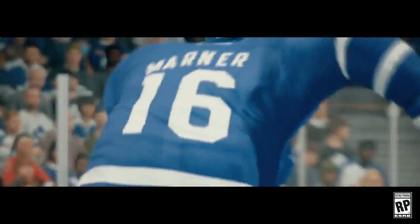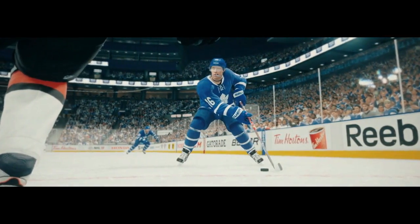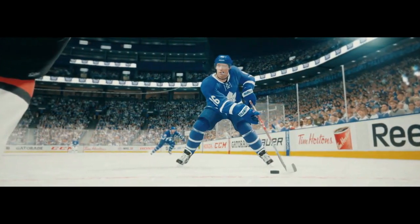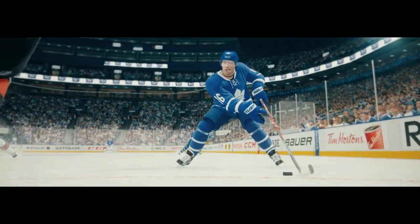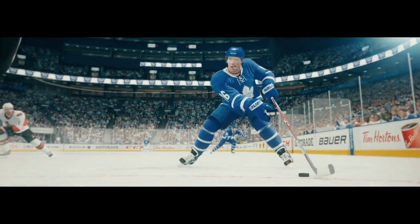Let's take a look. When you grow up playing hockey, they teach you a lot of things: get the puck deep, finish your checks, make the simple play. But then again, where's the fun in that?